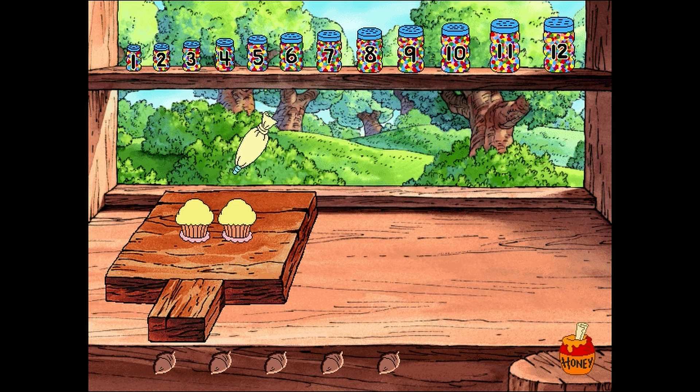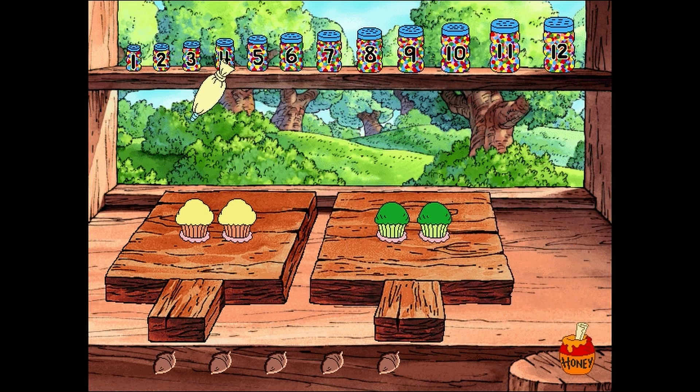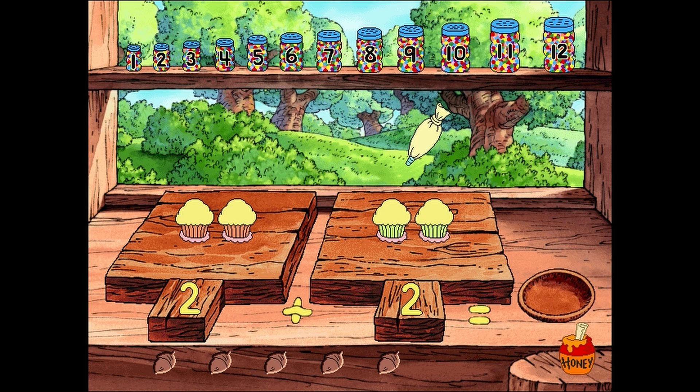One! Two! Two cupcakes! Now let's frost the zucchini cupcakes on this tray and count them as we go. One! Two! Two cupcakes! Two cupcakes plus two cupcakes equals — now we add how many we counted on the first tray to how many we counted on the second tray. That tells us how many cupcakes we have all together, and now we know how many sprinkles we need. There's a sprinkle jar up there on the shelf with a number on it that's the same as the number of cupcakes — let's find it and sprinkle the cupcakes.